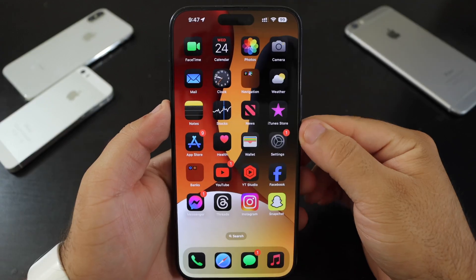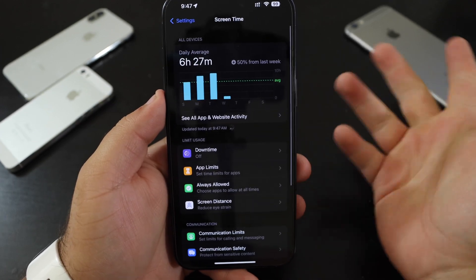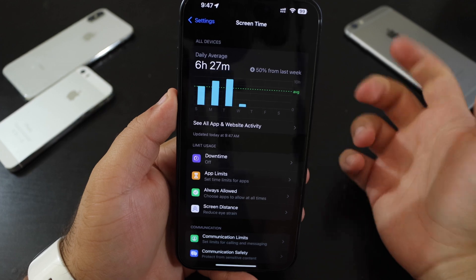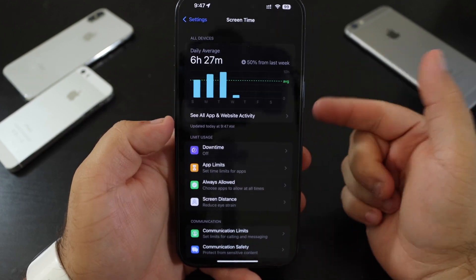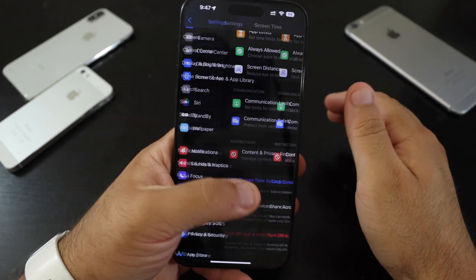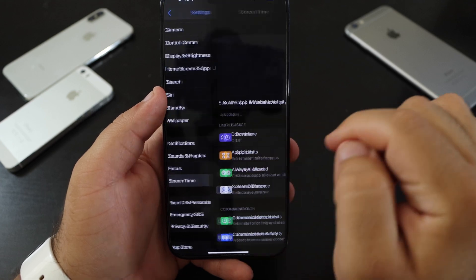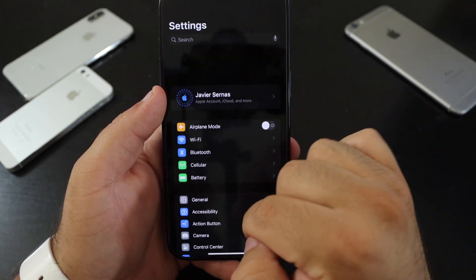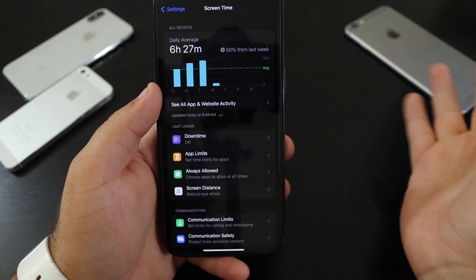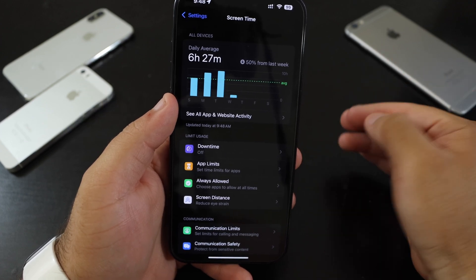Apple also fixed the Screen Time bug. When people went into Settings and then Screen Time, it used to freeze the screen and require a hard reset. I personally hadn't experienced that bug, but many people did. Now Screen Time loads directly into your information without any issues.